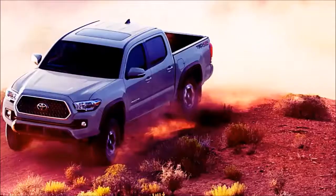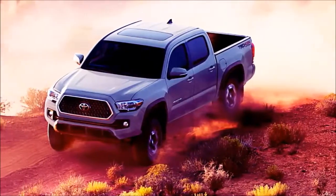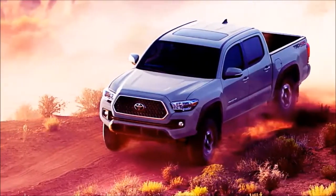The only option was the V6 tow package at $650, which includes a Class 4 trailer hitch.